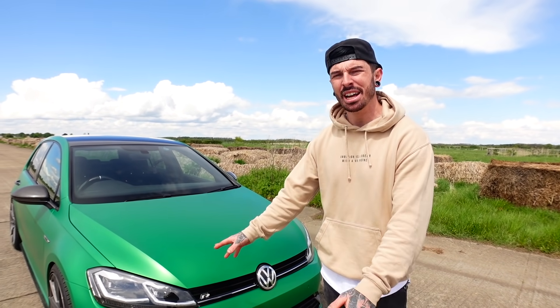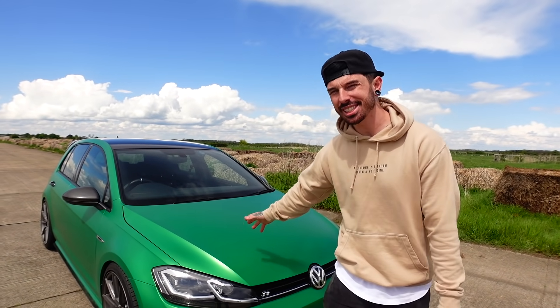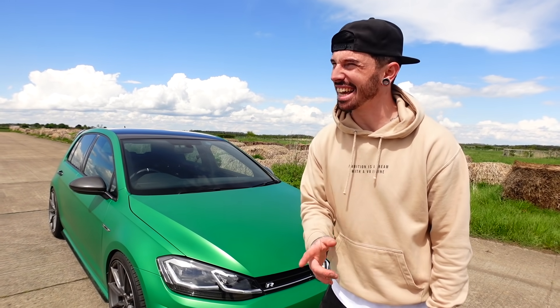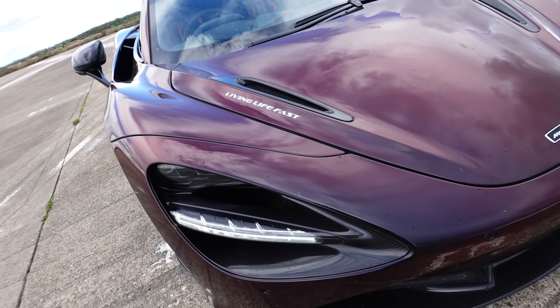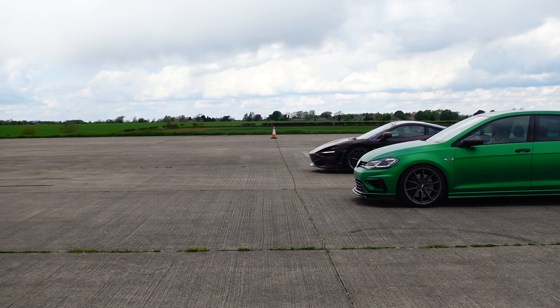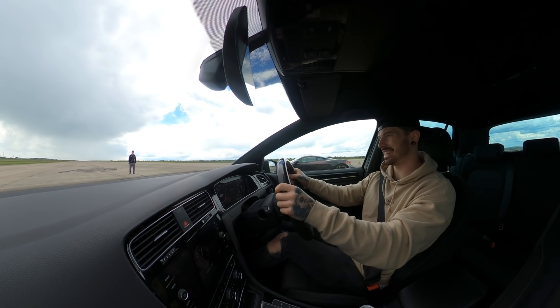The Golf R is back in familiar territory — the quarter-mile drag strip. They told me to bring any car, and we're going to be racing against supercars today. Because this car did so well against my Lamborghini in a previous video, I chose to bring the Golf. It looks like I've pulled the short straw on the first race, because I'll be going against Ricky's McLaren 720S, which has 710 BHP against my Golf with 414 BHP. Golf R versus 720S — this is going to be embarrassing.